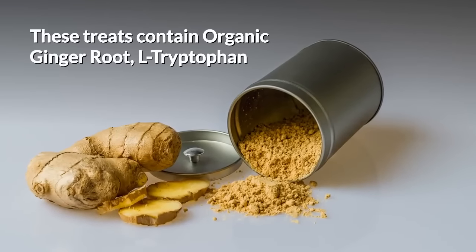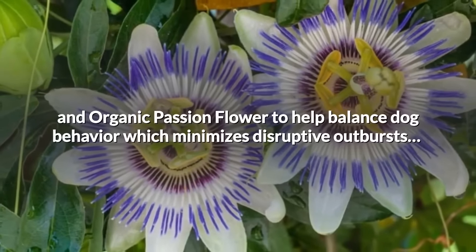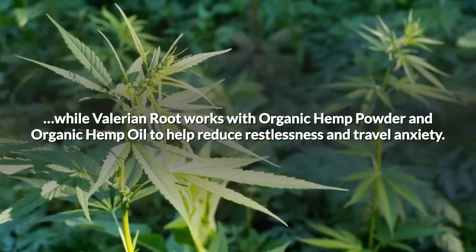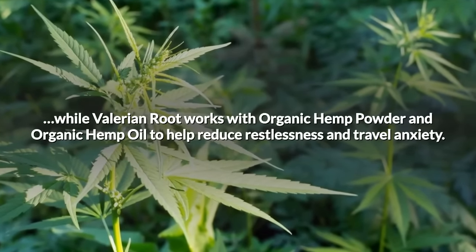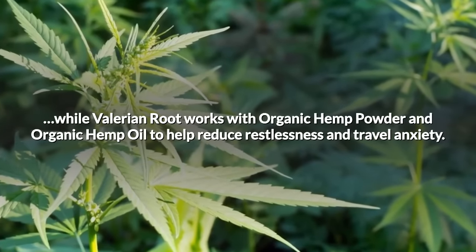These treats contain Organic Ginger Root, L-Tryptophan, and Organic Passion Flower to help balance dog behavior, which minimizes disruptive outbursts. Valerian Root works with Organic Hemp Powder and Organic Hemp Oil to help reduce restlessness and travel anxiety.